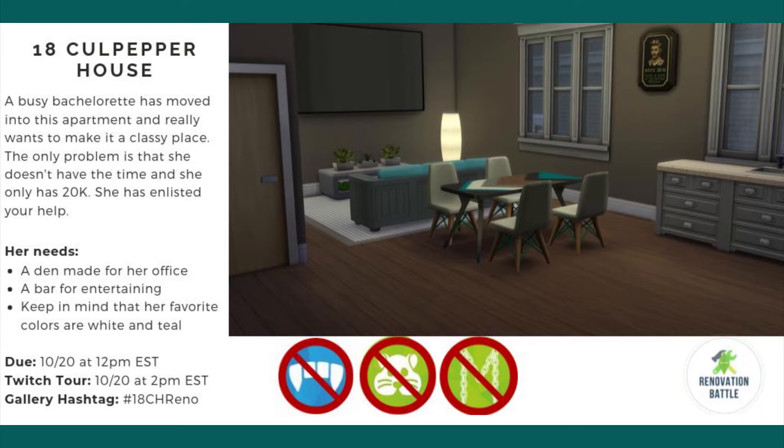Havana will be doing a Twitch tour on her Twitch channel on 10/20 at 2 p.m. EST, and the gallery hashtag is 18chRenault. You'll be able to find everyone's builds on the gallery under that hashtag.